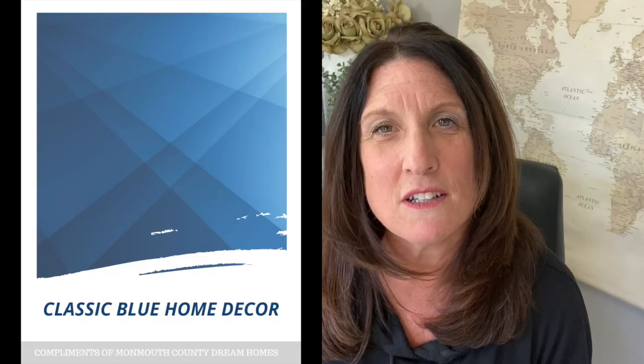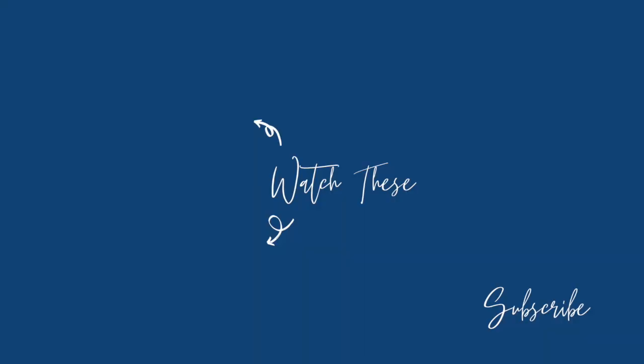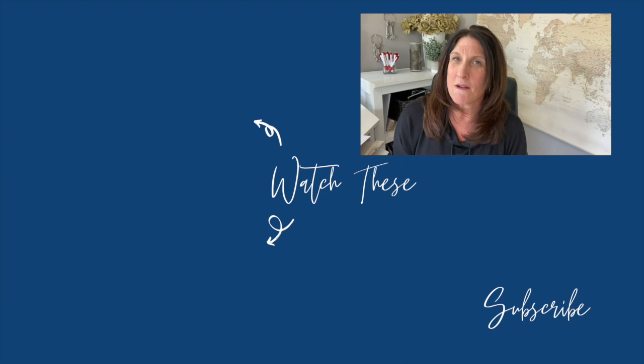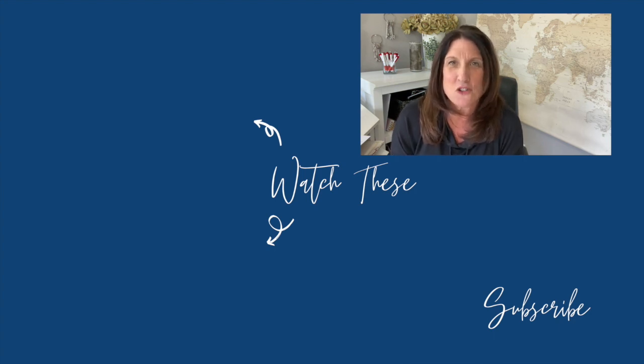As mentioned at the beginning of this video, I've compiled a list of a few home decor items you could purchase in classic blue, so don't forget to check out the description box below. As always, thank you so much for joining me this week. My name is Cori, your local realtor right here in Monmouth County, and I will see you next Monday when I talk about something else that has to do with real estate or Monmouth County. Bye-bye.